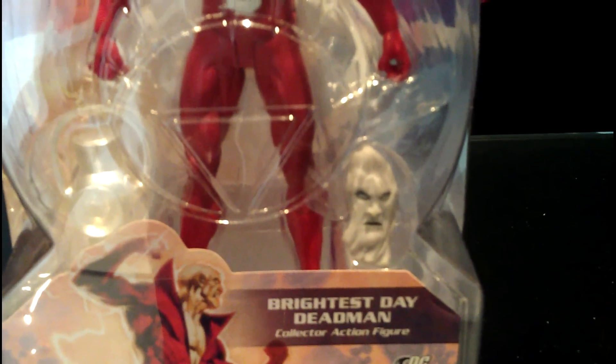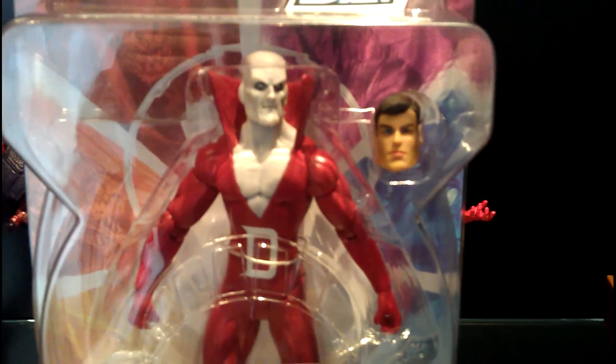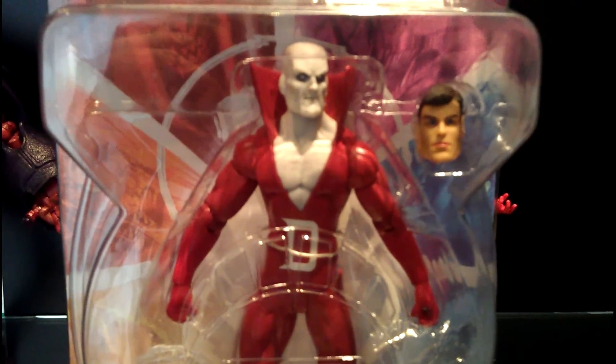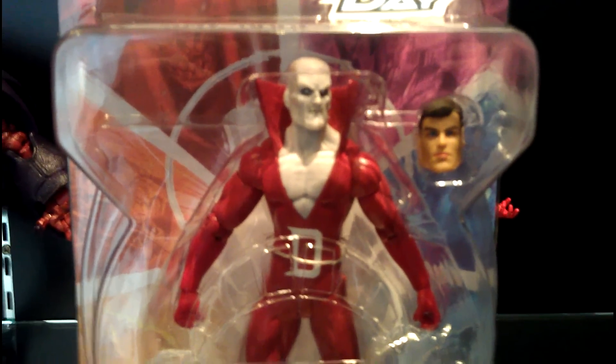He also comes with a spare mask, which is quite nice. I was planning to take out this guy to put him in an ACBA display with my DCUC Deadman. What I'm going to do is take this guy out and swap heads, so I'll be back.